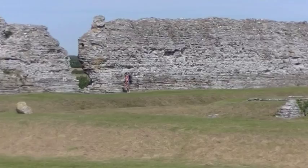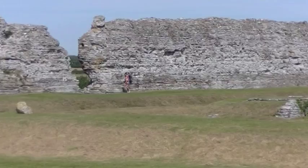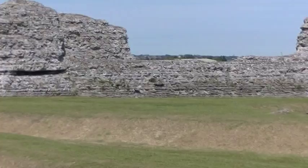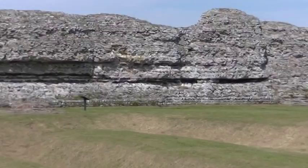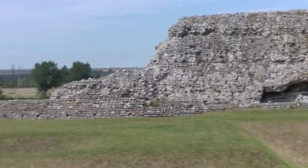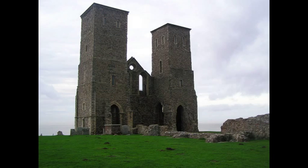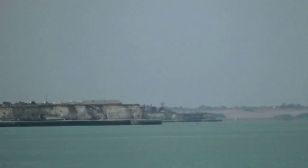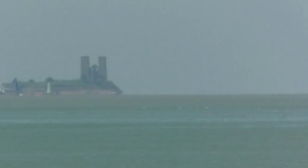These are some shots of the Roman fort at Richborough — mainly of the later Saxon shore fort — but Richborough was actually the main gateway into Roman Britain for a couple of centuries. The Romans also placed another fort at the other end of the Wansom Channel. You can see Richborough Towers, which are an Anglo-Saxon medieval church, from Margate.